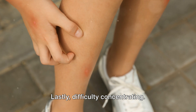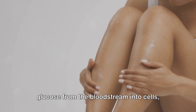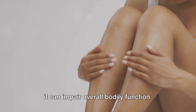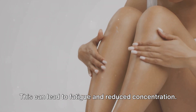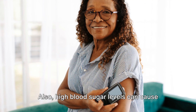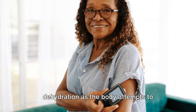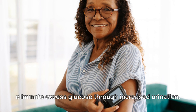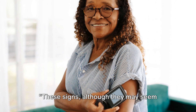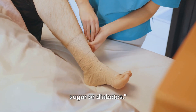Lastly, difficulty concentrating. When your body lacks insulin to move glucose from the bloodstream into cells, it can impair overall bodily function, leading to fatigue and reduced concentration. Also, high blood sugar levels can cause dehydration, as the body attempts to eliminate excess glucose through increased urination. These signs, although they may seem unrelated, could all point to high blood sugar or diabetes.